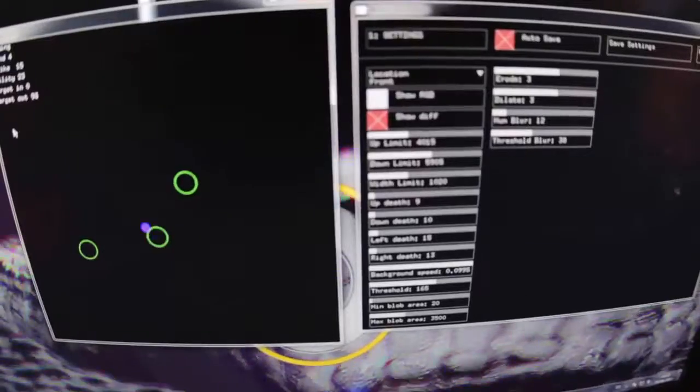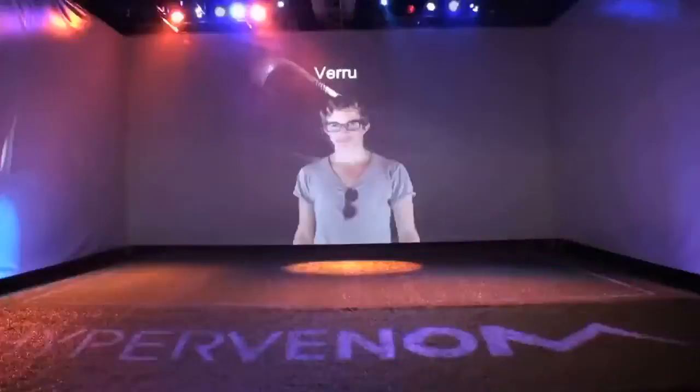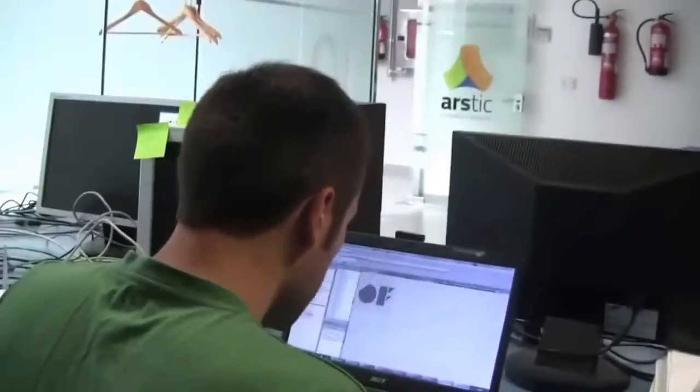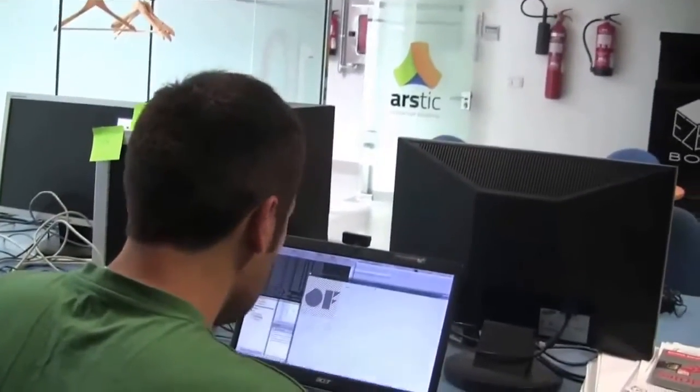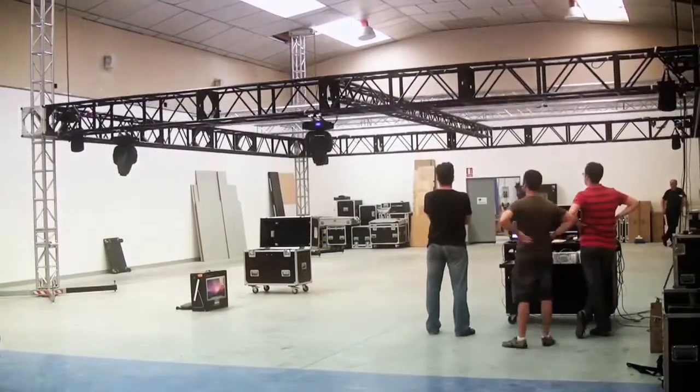Merely the tie-up of physicality of gameplay with technology and gaming, and that more and more lines are being blurred between the interactive space and the physical space. We actually worked with the software engineering company Arstic, based in Spain, to develop in less than four months the technology that makes this experience possible.